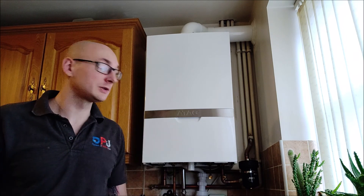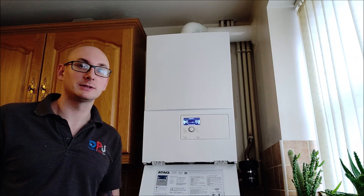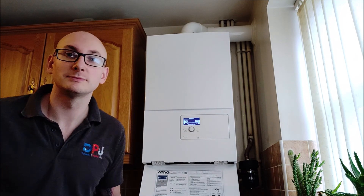Our customer's happy, I'm happy — it's a nice boiler. Quick look at the controls, little control interface — happy days. Cheers!